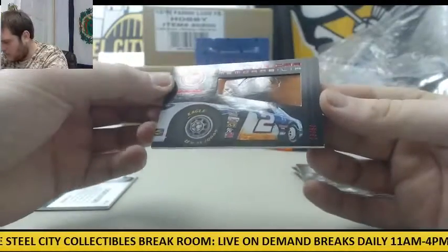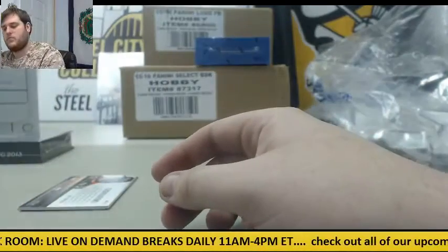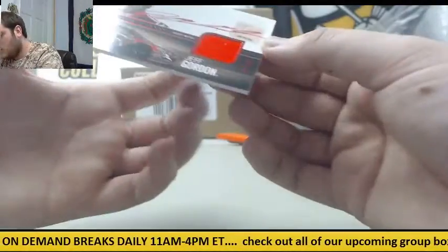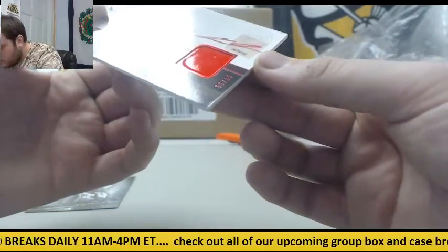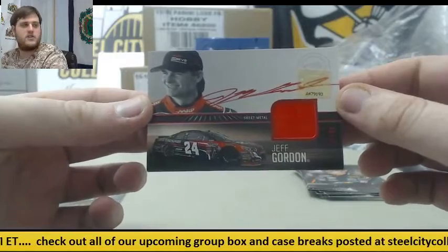Muscle car memorabilia, out of 50 — Brad Kozlowski, 23 of 50. Sheet metal auto, 55 of 95, Jeff Gordon — sheet metal auto.